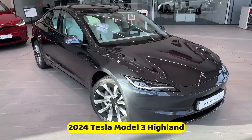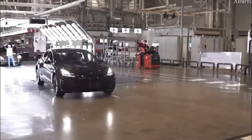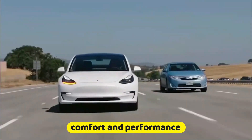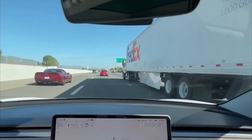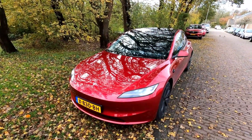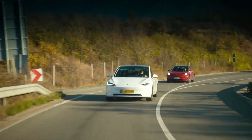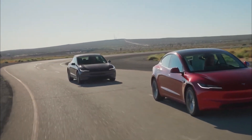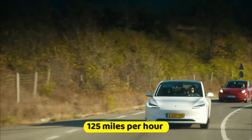The 2024 Tesla Model 3 Highland Edition is revolutionizing the world of electric cars. It effortlessly combines comfort and performance by incorporating two cutting-edge electric motors, setting a new benchmark for the industry. It comes with incredible acceleration in the long-range version, propelling from 0 to 60 miles per hour in an astonishing 4.4 seconds and reaching a top speed of 125 miles per hour.